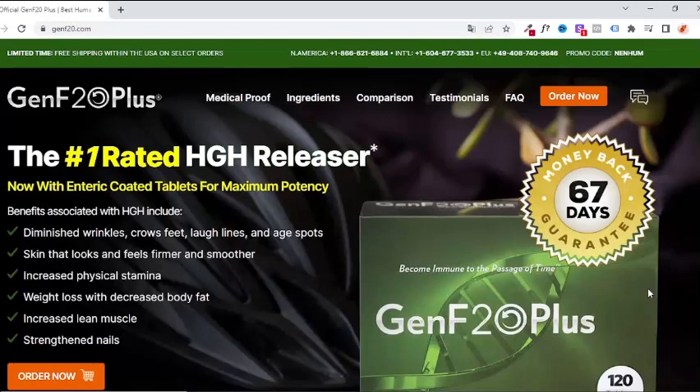The first thing you need to know about Genf 20 Plus is: be careful with the website where you will buy Genf 20 Plus, because it is only sold on the official website. To help you, I left the link below in the description and also in the comments.